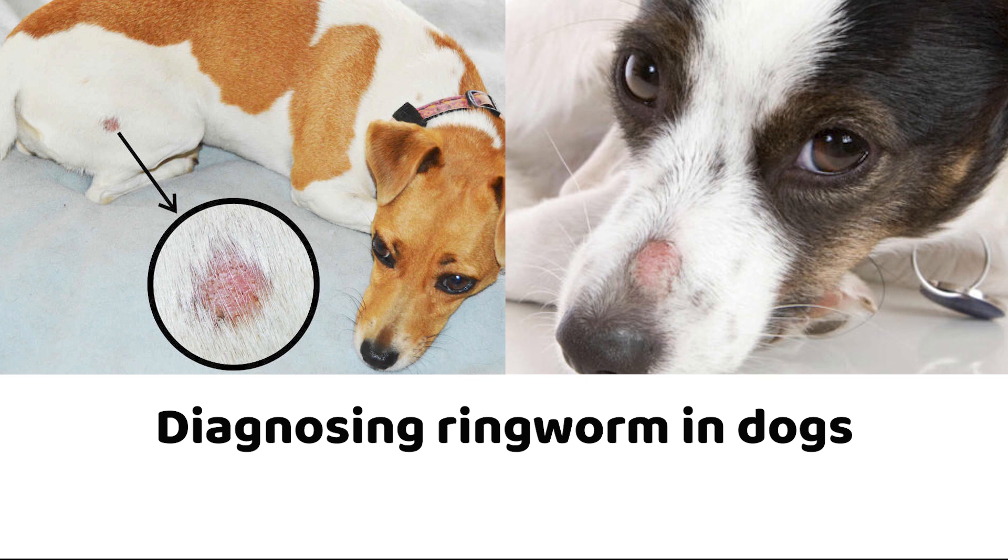If you have a suspected ringworm case in your home, you should also check all family members and pets to ensure it has not spread to them. If it has, they will also require treatment.